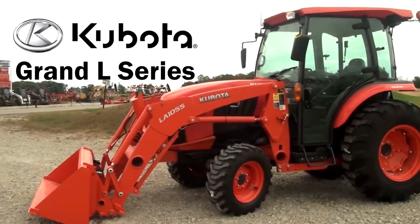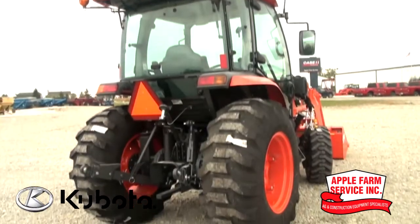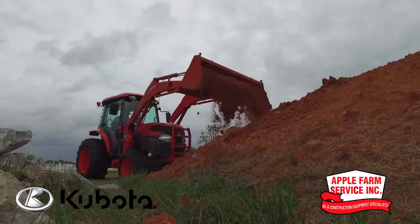Presenting the Kubota Grand L Series available at Apple Farm Service. Choose from 37 to 62 horsepower with four-wheel drive for maximum control and an array of attachments to finish any job.